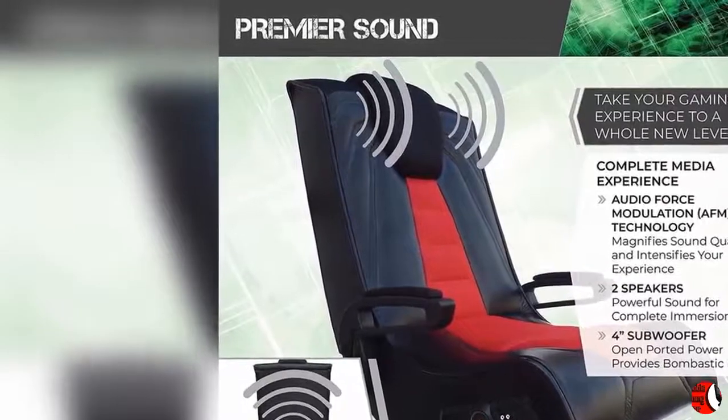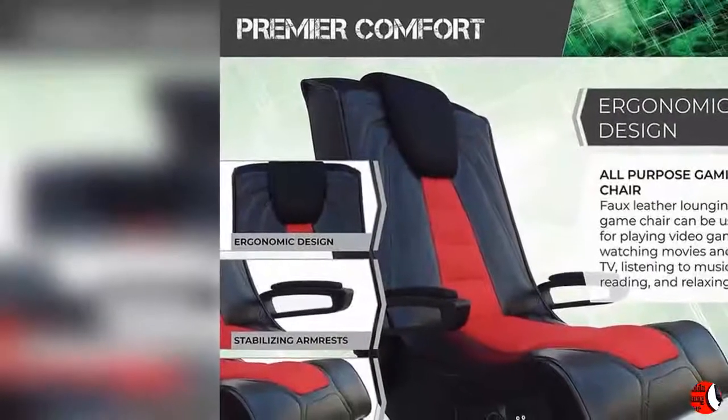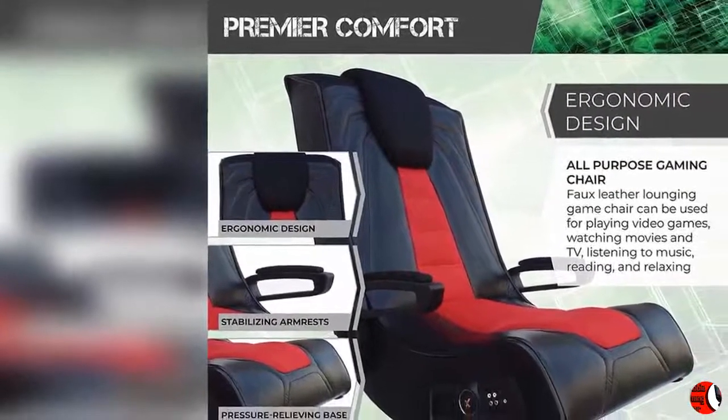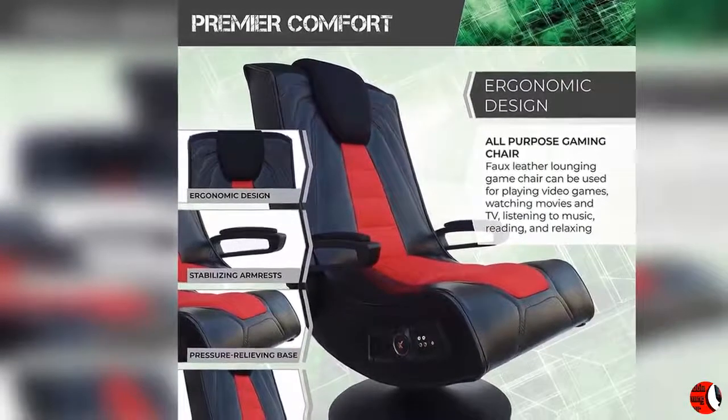Immersive Wireless Media Experience: The chair incorporates wireless audio transmission, two speakers near the headrest, and a 4-inch subwoofer in the outer part of the backrest, providing a low rumble that intensifies your game, movie, or music.